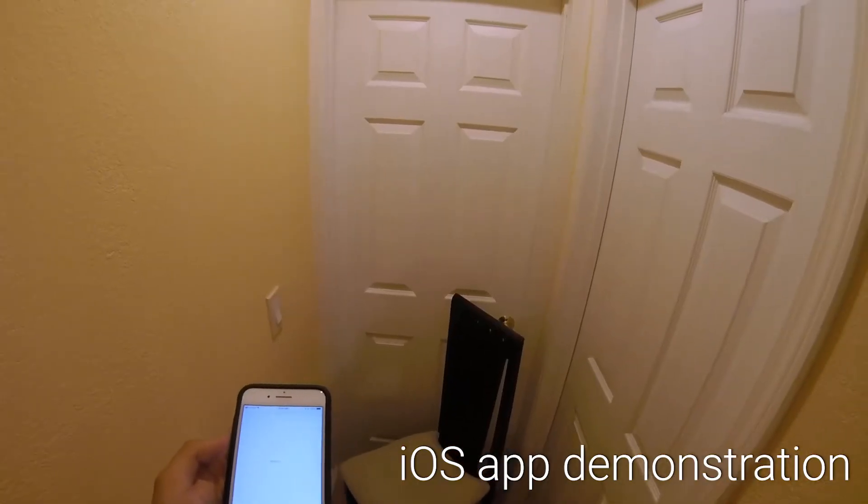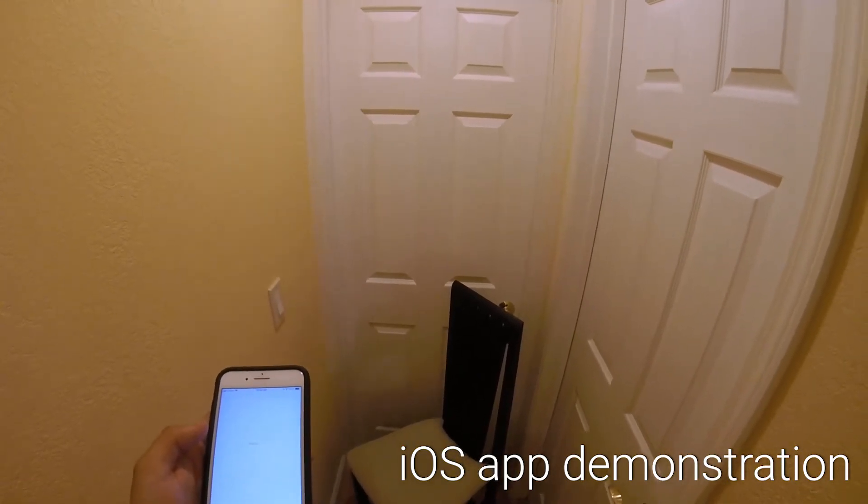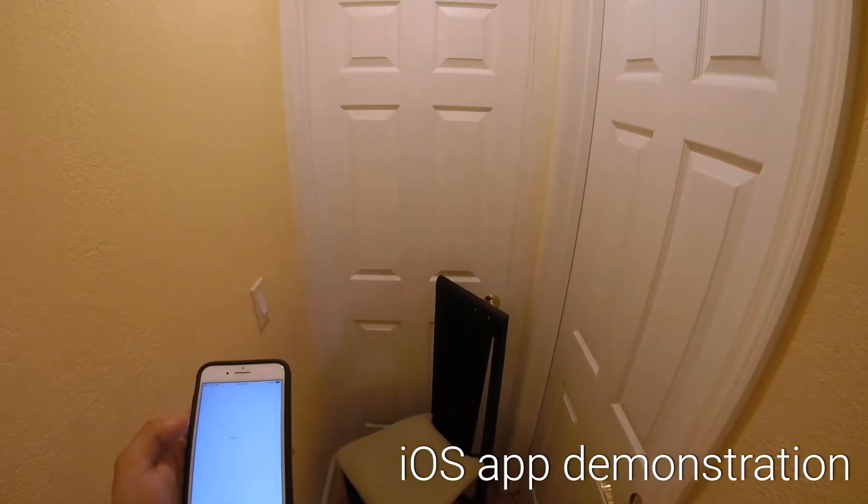And we have Christy, our smart assistant, available on our iOS and Android app. Hey Christy, what do you see in front of me? I see a chair in front of the door.